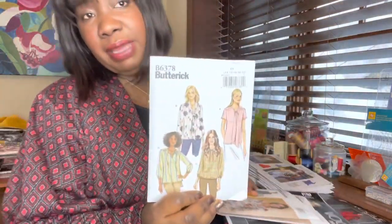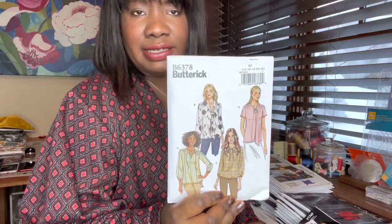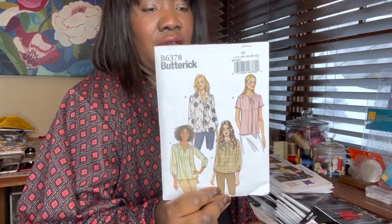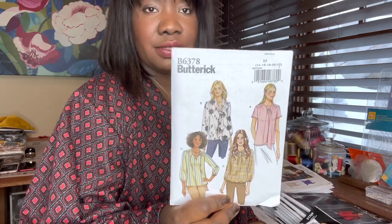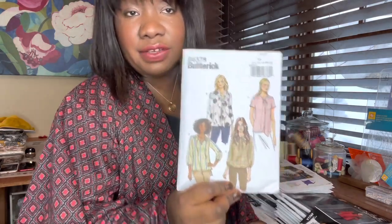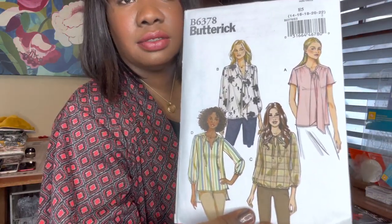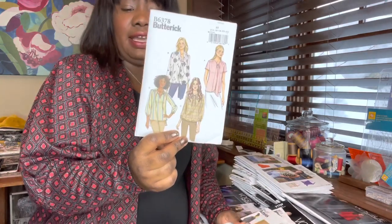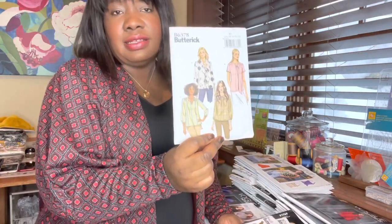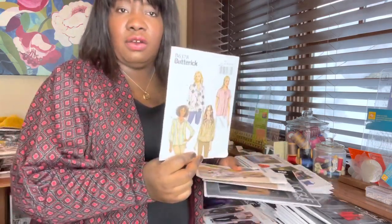I love this Butterick pattern — B6378. It's an easy pattern for pullover tops or tunics. I would make every single view on this pattern. I especially love the one with the tie in the front, view B — that's probably the one I'll make first. I like this sleeve length too. I do a lot of stuff at home and I like a slightly cropped and elasticated sleeve cuff — you get a pretty sleeve, but it's more practical than ones that are open and can get stuck on things.